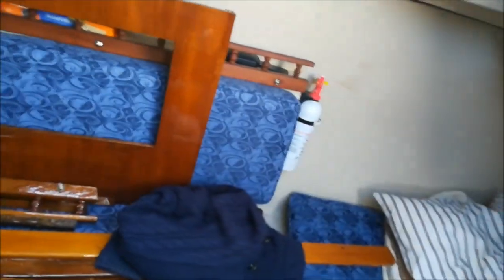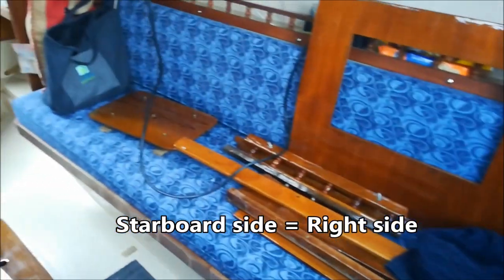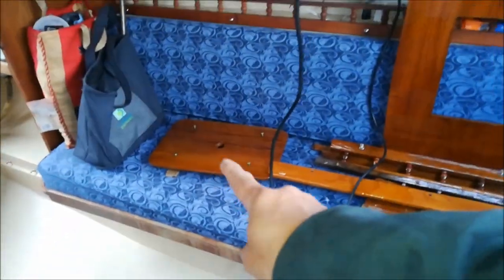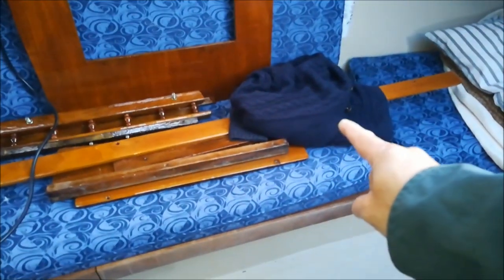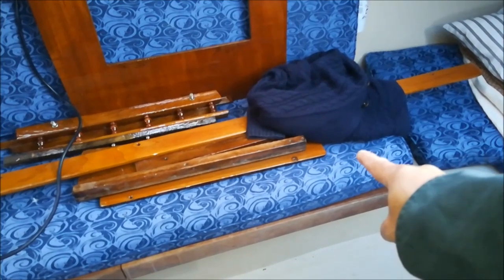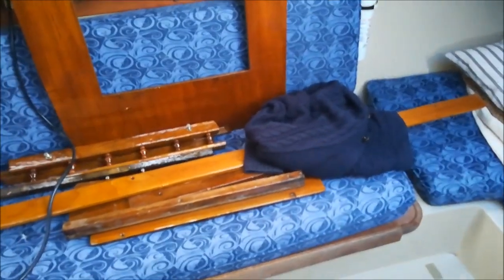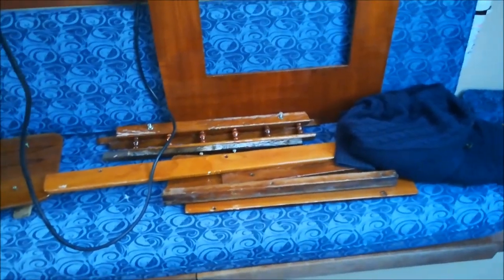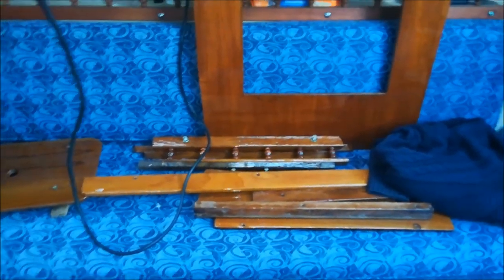Looking on this side, we have a settee or a bench. Underneath this bench right there is the water tank, and underneath here is a battery compartment — I don't have a battery in here right now. As you can see, I have all the wood panels that I was restoring. I just brought them back in and I'm going to install them afterwards.